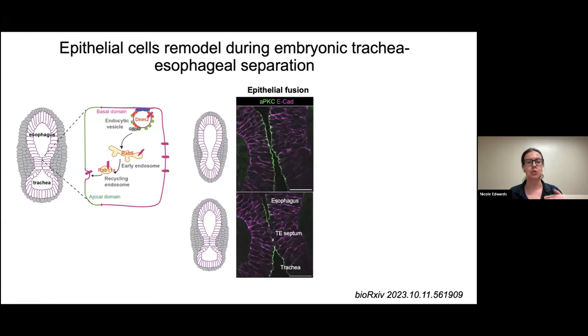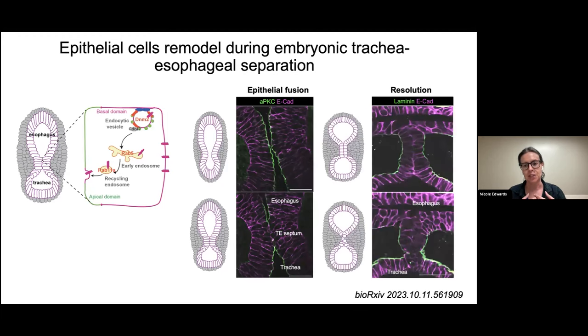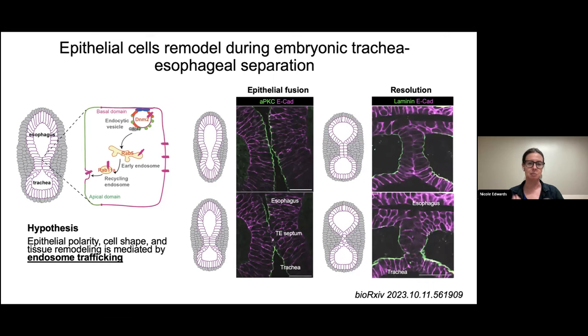We're interested in this pathway because when you look at normal tracheoesophageal separation in Xenopus, we see a really interesting change in epithelial polarity. When the epithelial cells fuse together and dock at their apical membranes, they temporarily downregulate apical markers like aPKC and Par3, and upregulate adhesion markers like E-cadherin — which is not normally expressed at the apical domain. About a day later they remodel to form a very organized two-cell-cross epithelial bilayer. These cells then round up, lose attachment, downregulate E-cadherin, and incorporate into either the tracheal or esophageal epithelial tubes — they don't undergo apoptosis, they just split apart and join either tube.